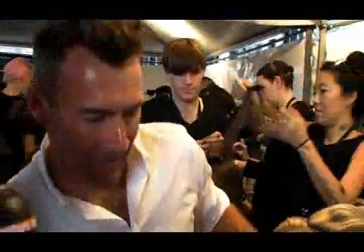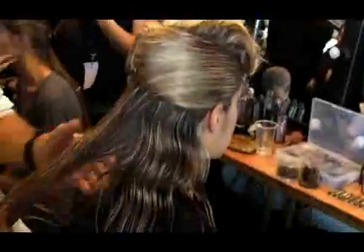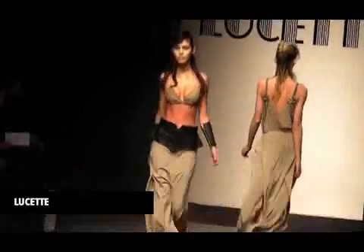Here we are backstage with fabulous session stylist Alan White who is directing hair for GHD for the Lucette show. This looks fantastic — how are you doing? Good, having fun actually, it's pretty chilled this morning. We're doing cyber billies. Wet textures — that's what we're all about this season. For the shows this season it's all wet texture. We've done a fair bit of dry over the last few seasons and now I want the girls to have a little bit more shine, a little bit more futuristic.